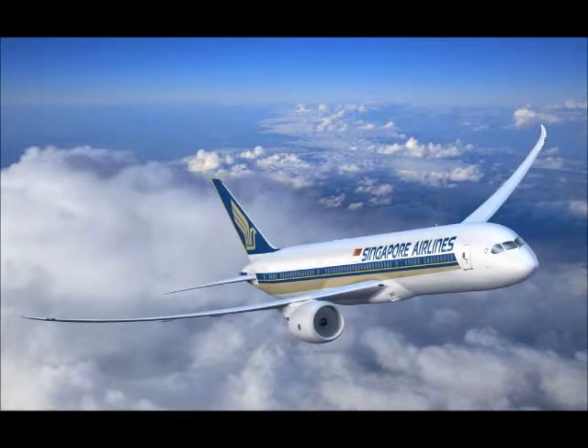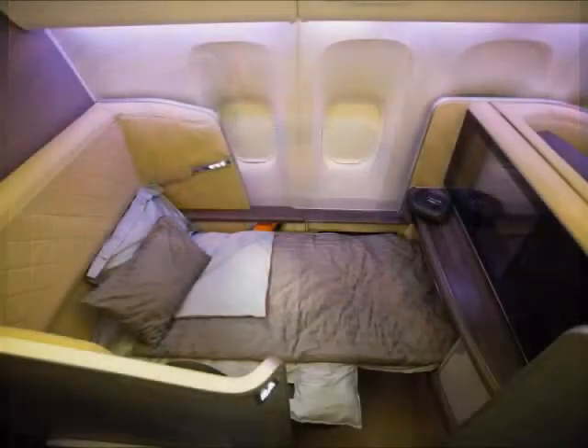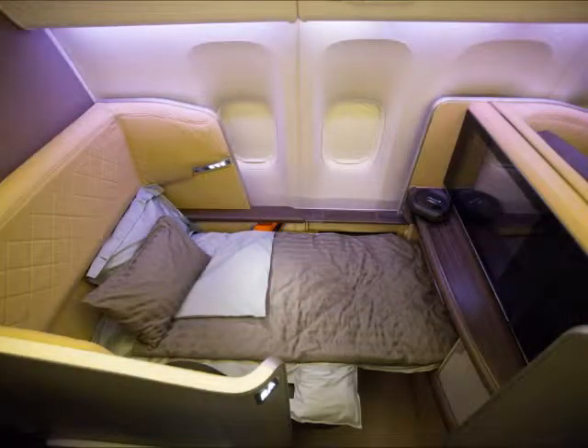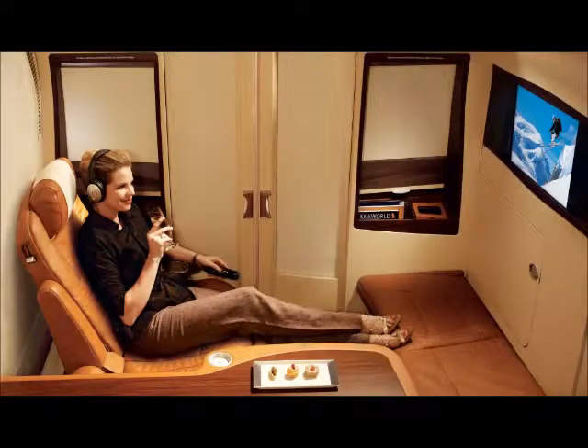And lastly, I'll show Singapore Airlines business class. Here's their first class seat. And the first class private suite.